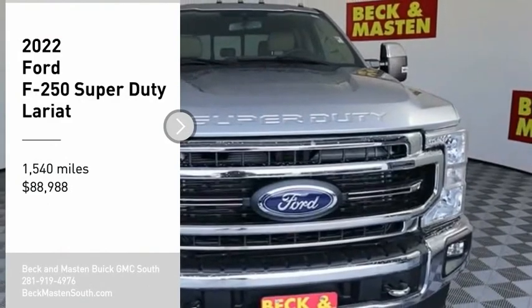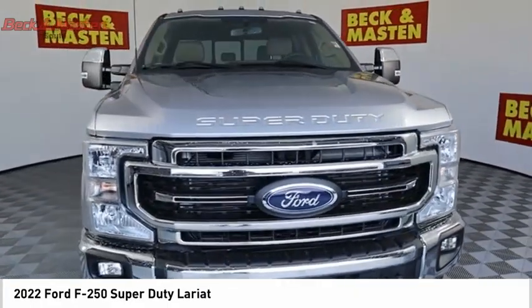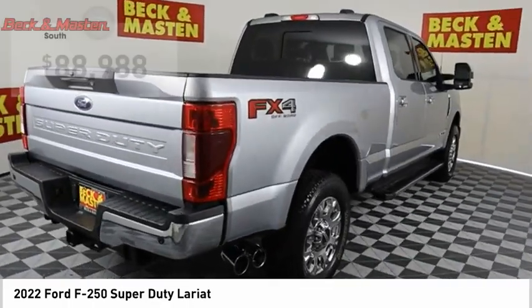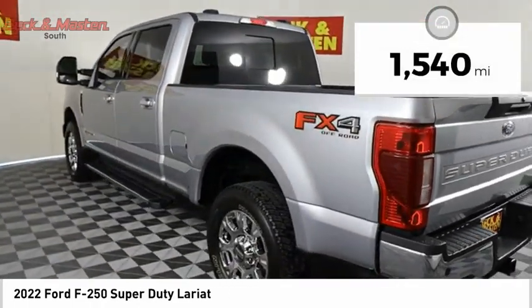Make a great choice today with the 2022 F-250 Super Duty. Head-to-head fuel efficiency, head-to-head towing, head-to-head torque — the Ford F-250 Super Duty is priced below $90,000. This vehicle has less than 2,000 miles.